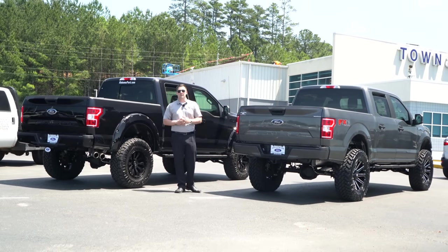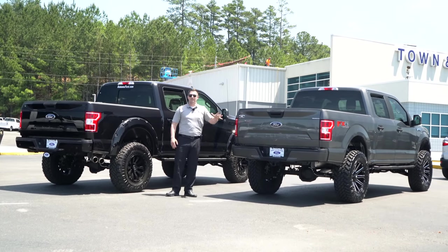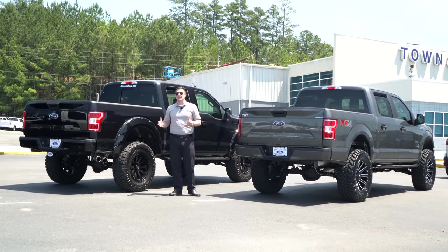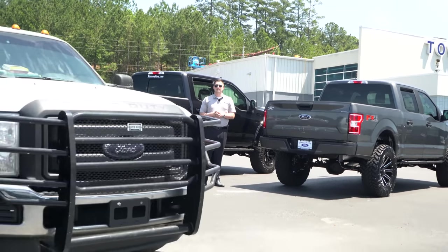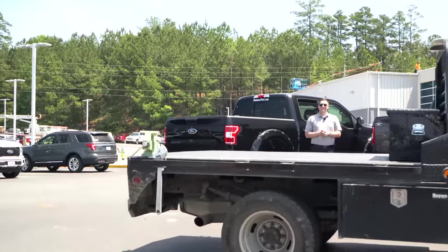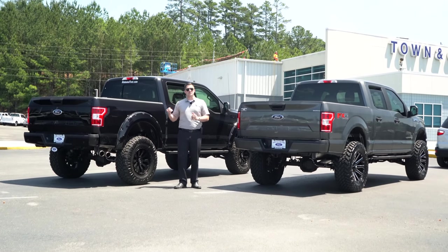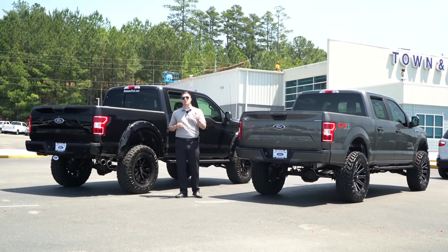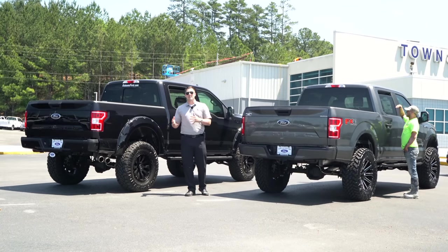I know you probably wanted this video for me to say the Roush is definitely the way to go, or the MBRP is definitely the way to go. But at different price points, different options as far as black versus chrome tips, and also different exit points, it is truly up to you and what you want for your specific build.